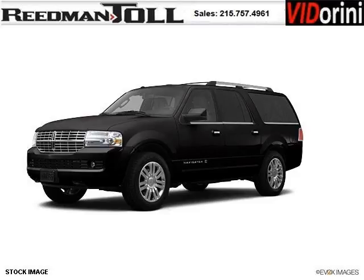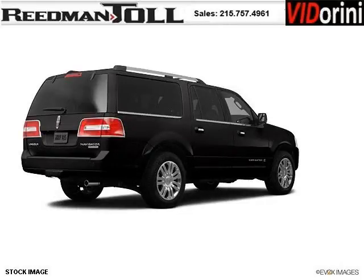Do you want to stretch your purchasing power? Well, take a look at this outstanding 2012 Lincoln Navigator L. This Navigator L would look so much better with you behind the wheel instead of sitting on our lot.